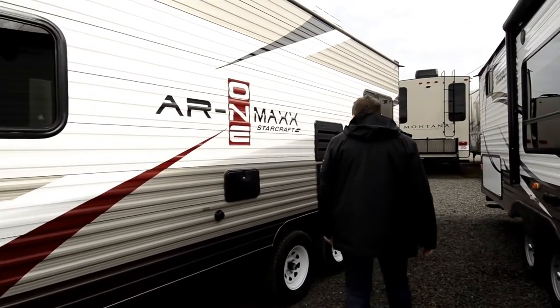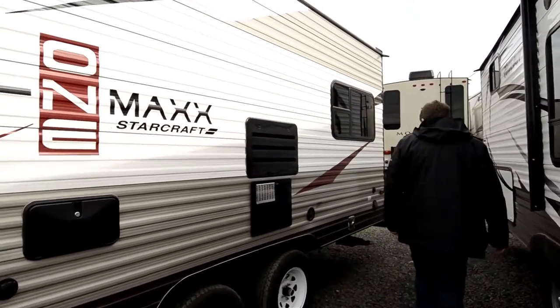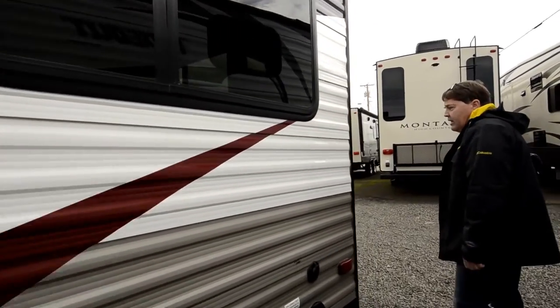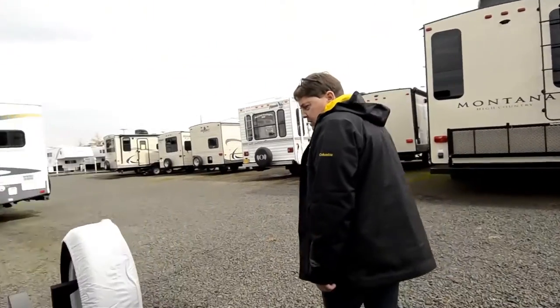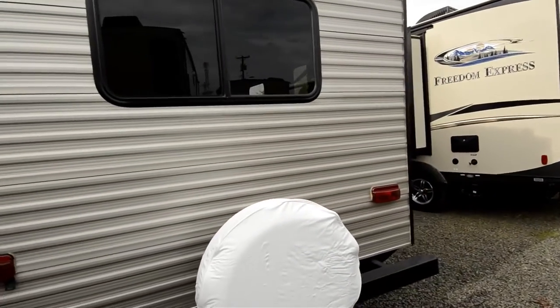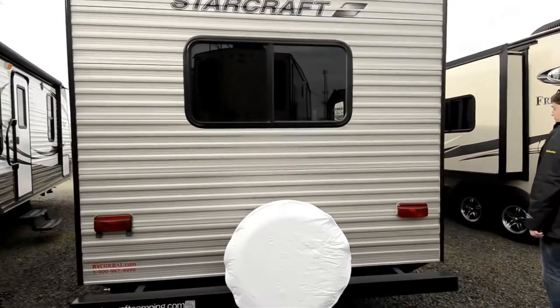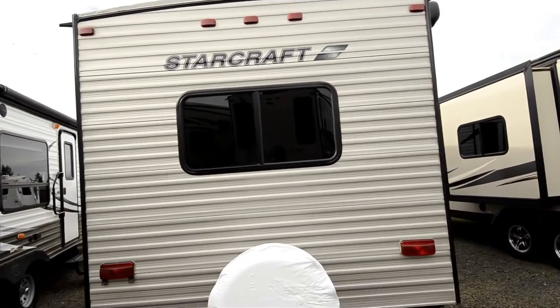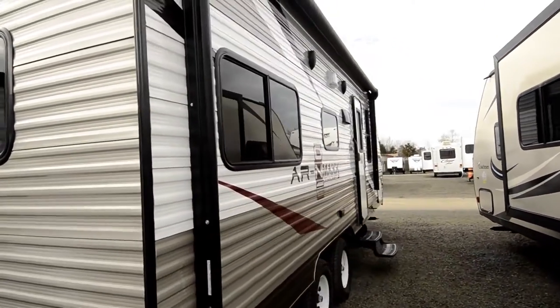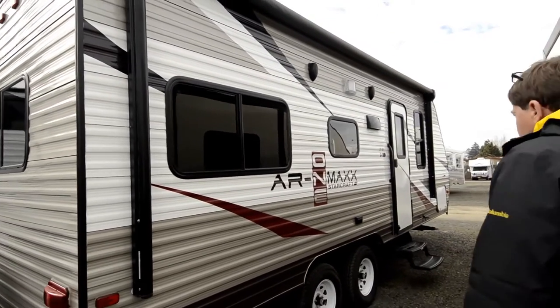Outdoor shower, your city water connection, cable, and power hookups here. And then coming around the back — again this is a 2015 so it's a relatively new trailer. From the back side here we've got the awning and a beautiful paint job on it.